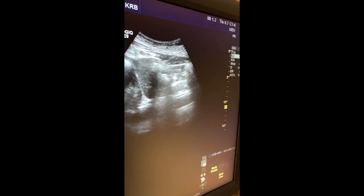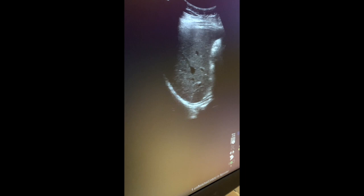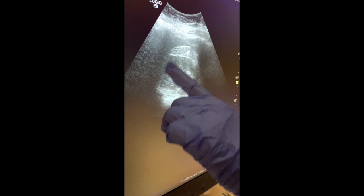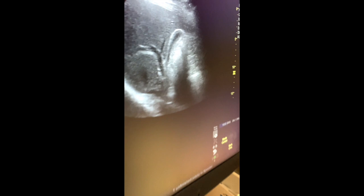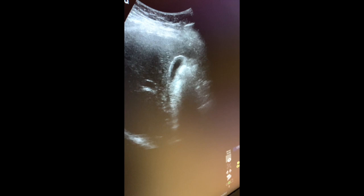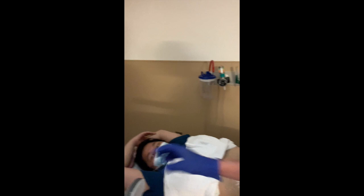And if we move to the side on Irene's body, we can see other things like her kidney right here. And her gallbladder, which is this little black structure right here.